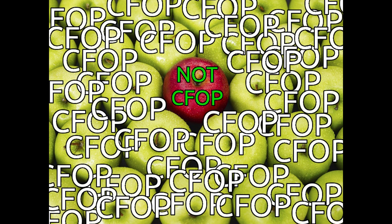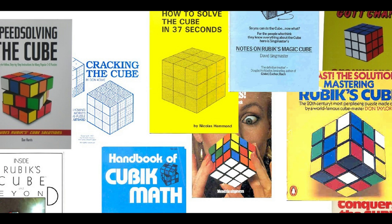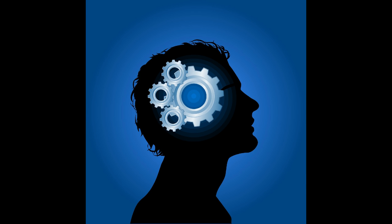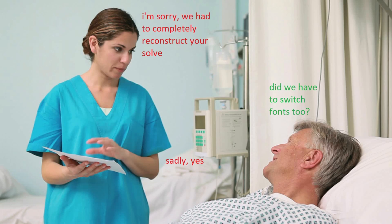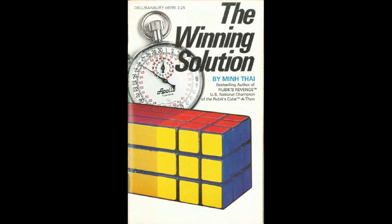Incidentally, this solve was the only world record in history which wasn't a CFOP solve — it was Corners First. Corners First methods were by far the most common back in the 80s, as they were very easy to come up with and they were quite logical. There are so many variations of Corners First methods that it would be hopeless to go through all of them in a single video, so we'll just look at the method that Min used, as well as a reconstruction of the winning solve. His method was eventually published as The Winning Solution, so fortunately we can study it today.